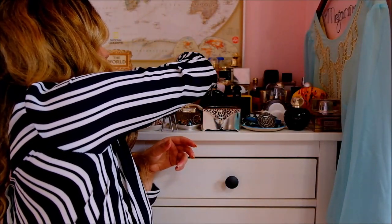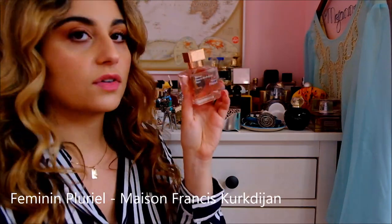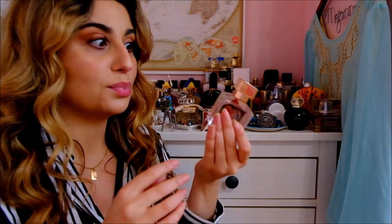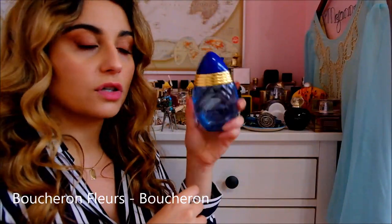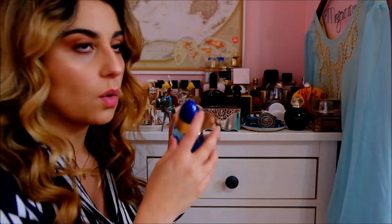The fragrance I'm wearing today is Feminine Plurielle by Maison Francisco de Jeanne. Oh, it's stunning — it's floral and fresh and shampoo-y. It's beautiful and so feminine. And then Boucheron Fleur by Boucheron. It's a really nice springy floral, a little aquatic. It's nice.